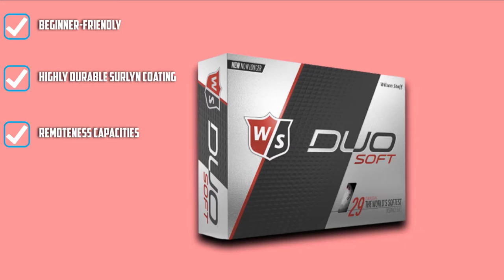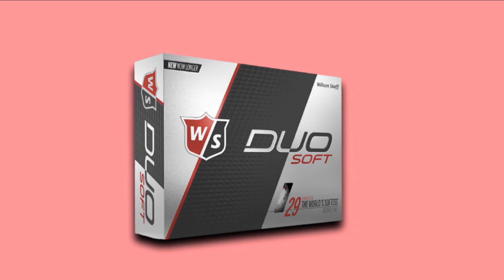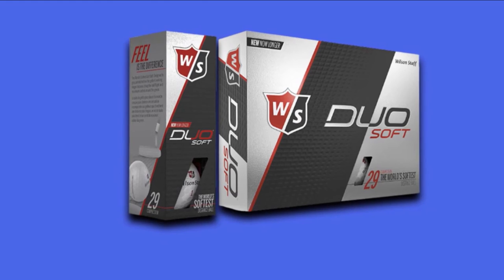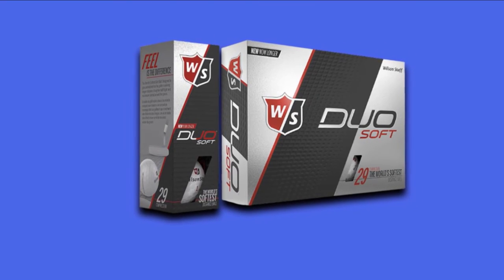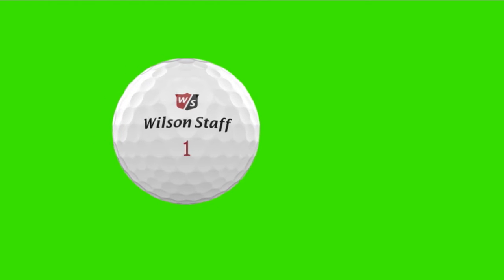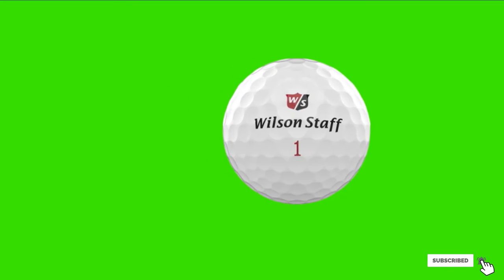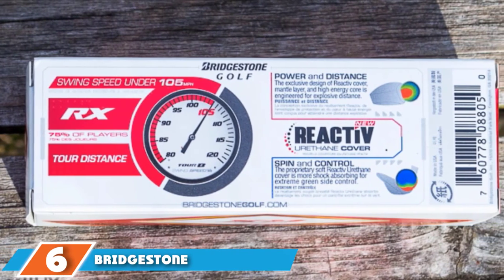It comes with low compression at 29, making the ball great for distance shots — it is difficult to find such compression in a two-piece golf ball construction. Additionally, 302 dimples ensure the ball gains better aerodynamics, which has a huge impact on overall flight. The ball is constructed with an ionomer blend that offers great distance off the tee. While generating less spin, the ball delivers straighter shots compared to most golf balls.